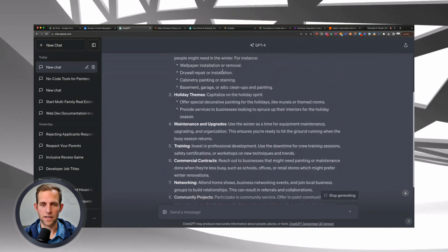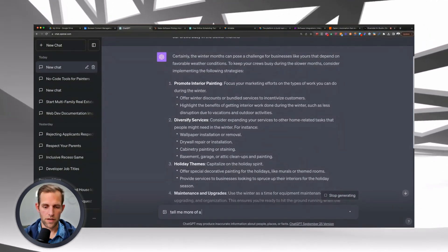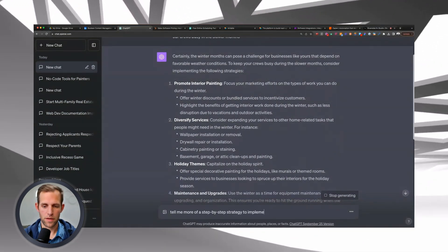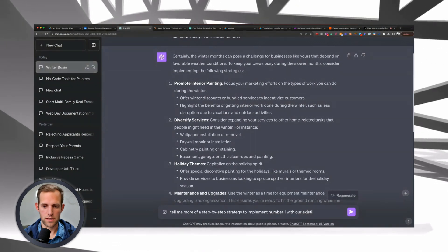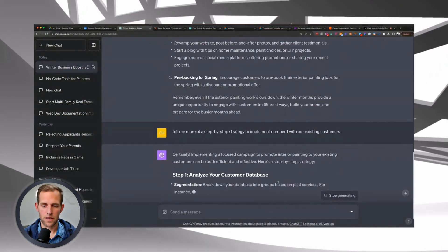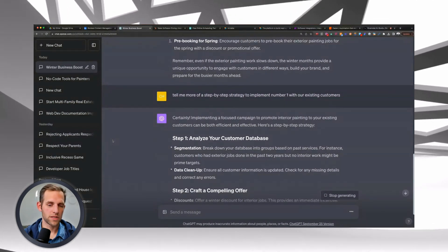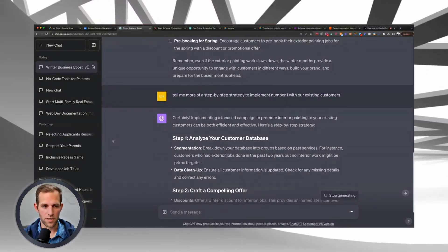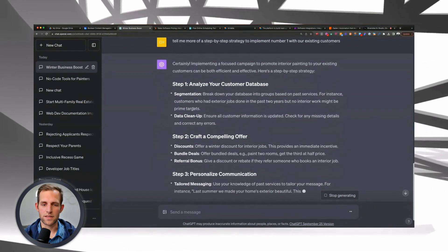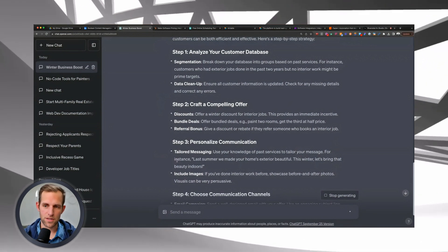They might not all be good ideas, but they're there. And you can even reply asking for a more step-by-step strategy to implement one of them with your existing customers, and it walks you right through it. I've had ChatGPT develop itineraries for us, find quotes that tie in with messages you're trying to deliver to your team — it literally walks you through things back and forth. If you're not using ChatGPT, it is absolutely insane.